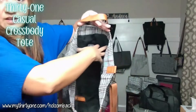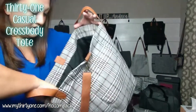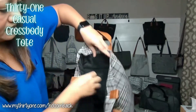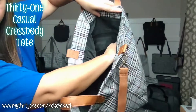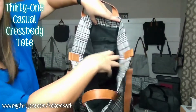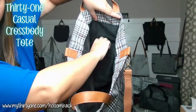As you can see, this is a large tote bag. It does have a large zipper pocket here on the side, and then you also have two flat pockets there in front of that for any other smaller items.